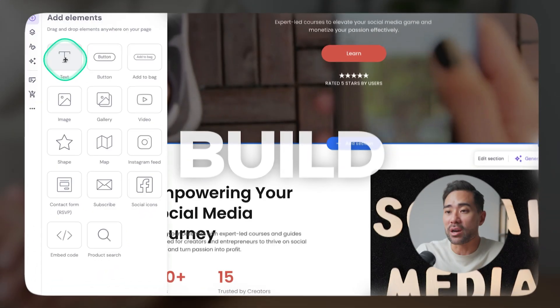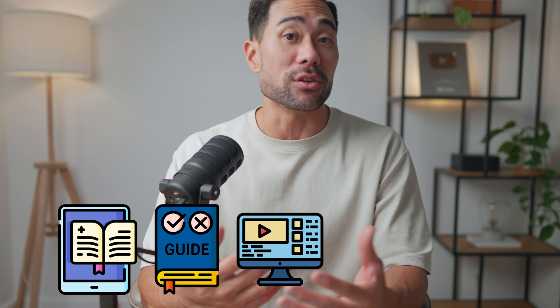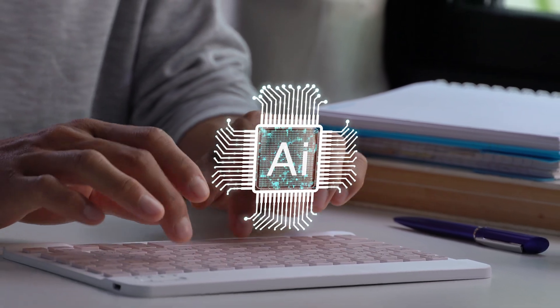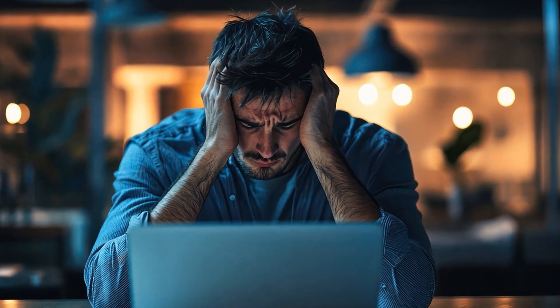Hi, it's Aurelius. In this video, you're going to learn how to build a digital product website in 2025 so that you can start selling things like ebooks, guides, online courses, your templates, worksheets, or whatever it may be, as long as it's in digital form. I'll teach you how to do all this using AI so that you're not spending countless hours building a website from scratch.